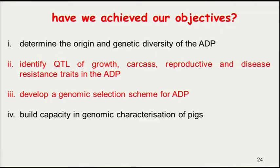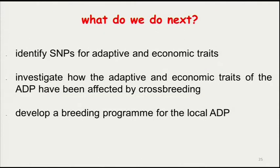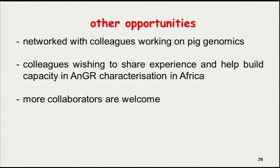We plan to organize several workshops as the next phase proceeds, and we hope this will help us to know this breed better. For the next phase, where we already have a concept note and are seeking funding, we are going to identify more SNPs for adaptive and economic traits in this breed, see how in the original population these have been affected by crossbreeding, and then develop a breeding program. In terms of other opportunities from this collaboration, we were able to network with colleagues working on pig genomics, as Carol indicated.